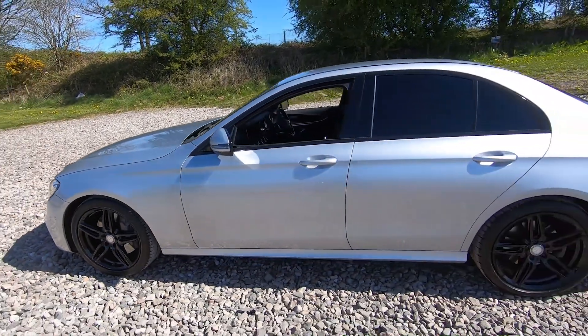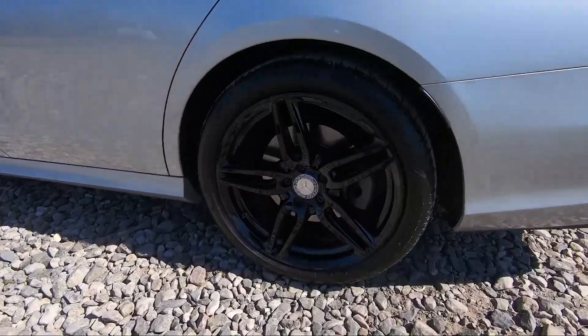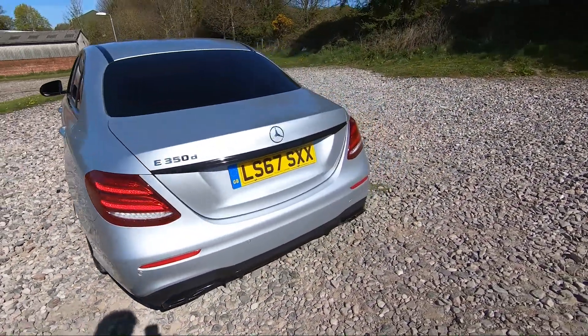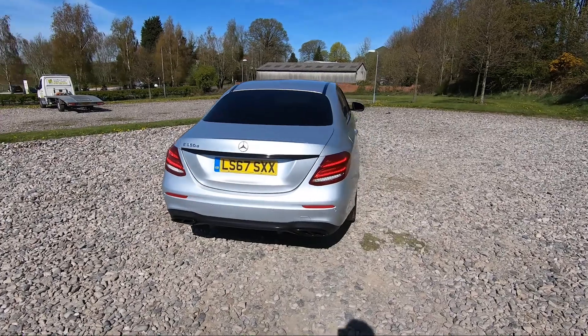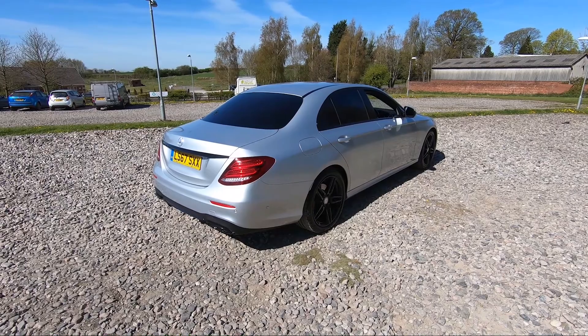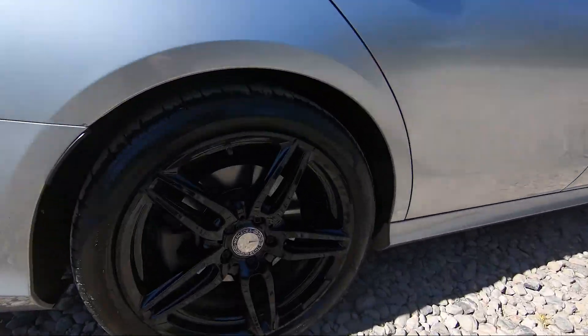We've got color-coded wing mirrors and door handles, and our third alloy wheel just there. Coming to the rear, we do have both front and rear parking sensors as well as a reversing camera, and exhaust tips at the bottom. Coming around to the side, you'll see that the vehicle is free from any major marks, dents, or scratches.